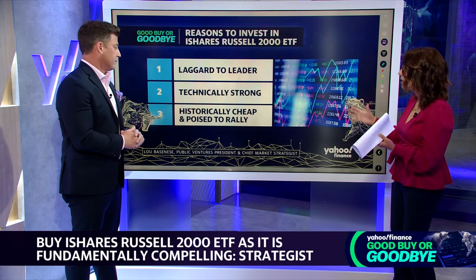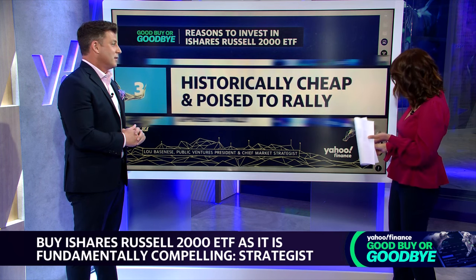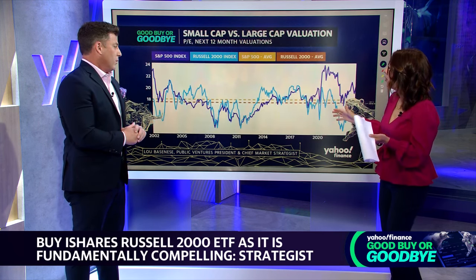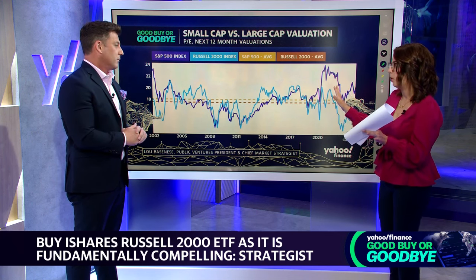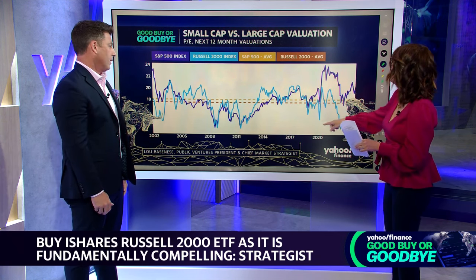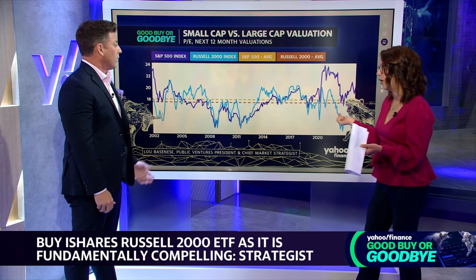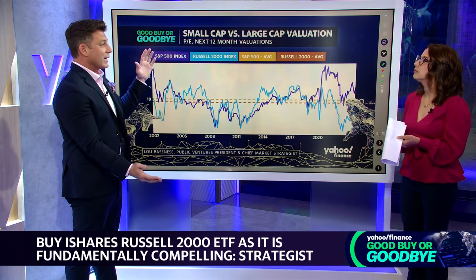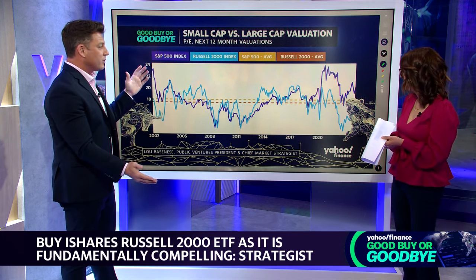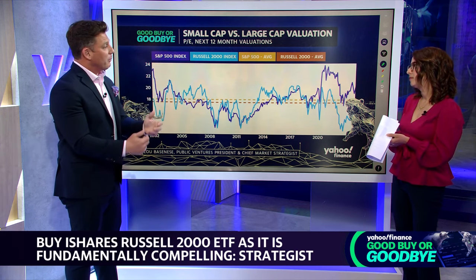Finally, getting to how it's priced versus its history — we have a chart showing the S&P 500 PE in purple and the Russell 2000 PE in blue, with dotted lines representing their long-term averages. It looks like a gator's mouth opening up. What we see is a reversion to the mean — if you're looking to rotate out of expensive things and buy cheaper ones, small caps represent that opportunity.